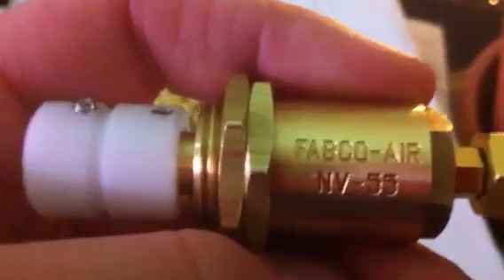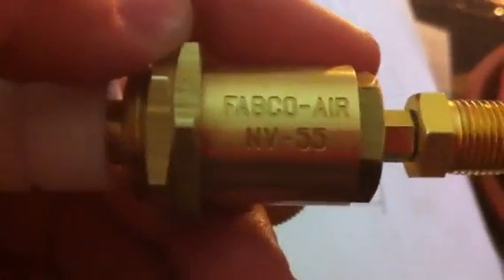Of course this is a Fabco NV55 needle valve — highly, highly recommended for the money. It's like 23, 24 bucks for one of these, and that's what you're going to be spending for a cheap crappy one that's going to fail, and these will not. Definitely look into these if you're looking at setting up a system, especially a DIY system.